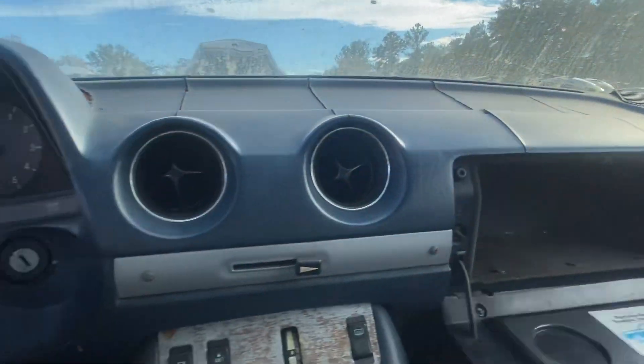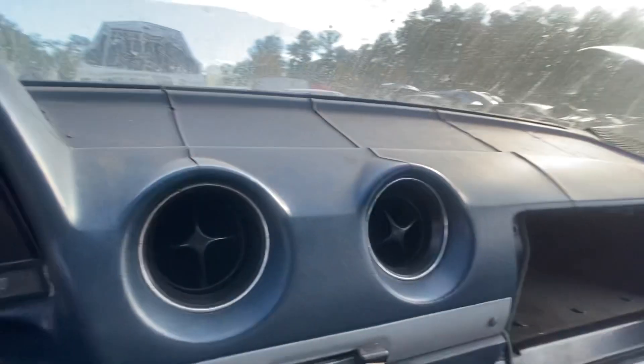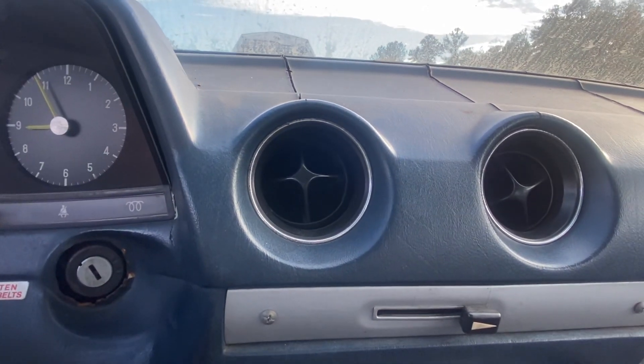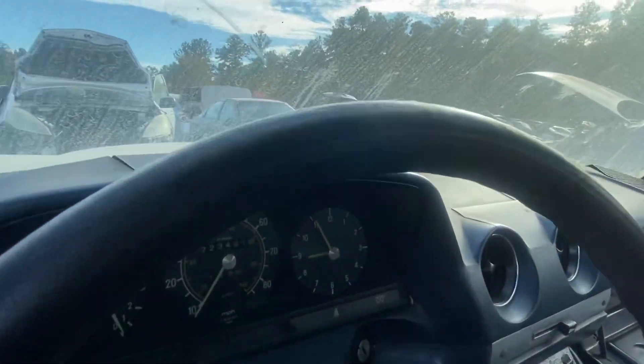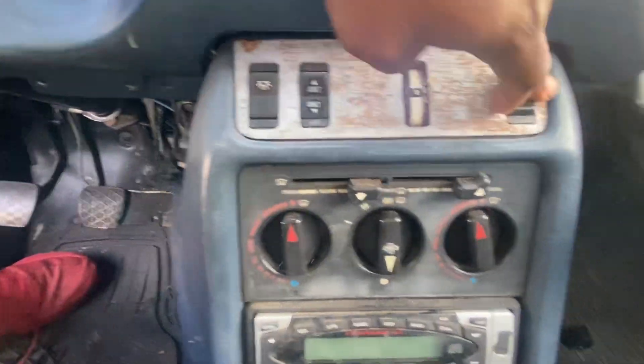Glove box — man, I love these bins. Headlining's not in bad shape. Seats — look at this, I love this car. Look at the vents in it. Roll-out windows, windows still work. Man, these are nice. Ignition on the dash.